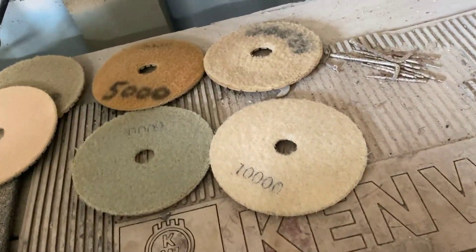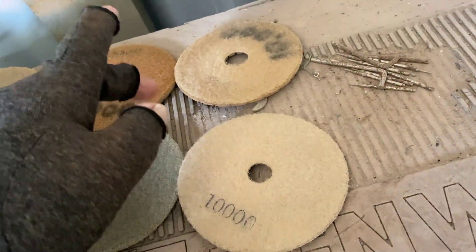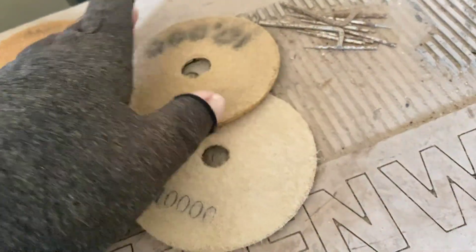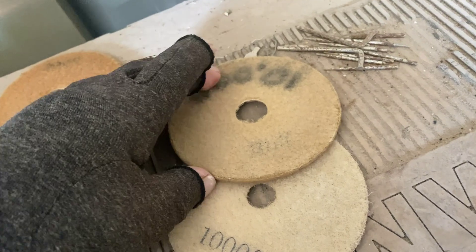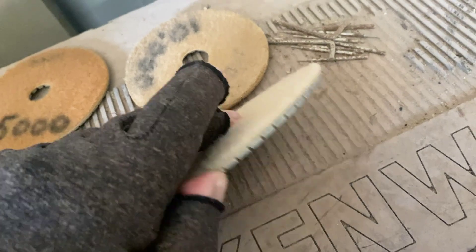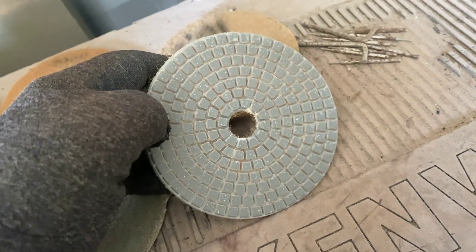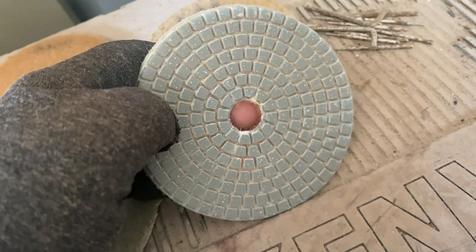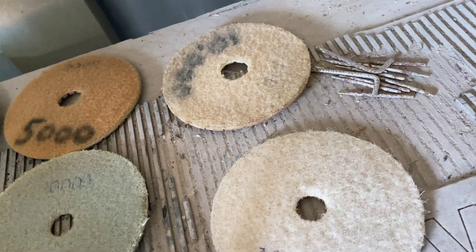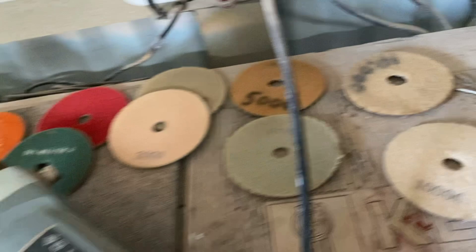Regarding that last comment about burning in — another trick is to have two 10,000 discs: one you use specifically for burning in, and one older disc and a newer one for when you're just doing all wet work for a finish. There's another tip for you.